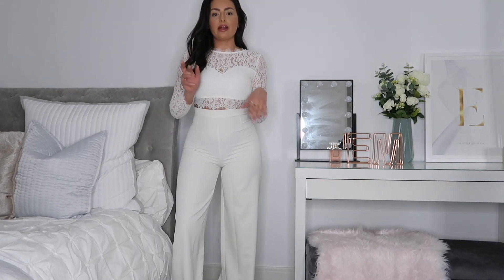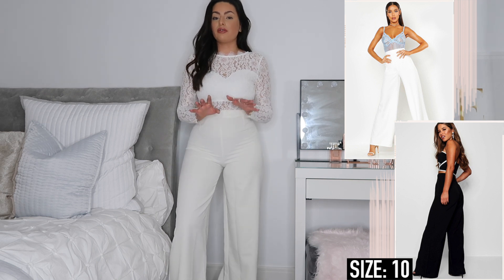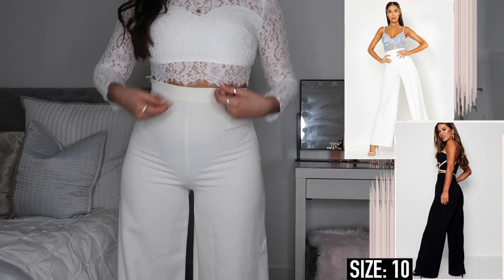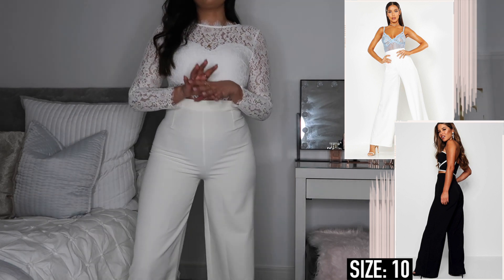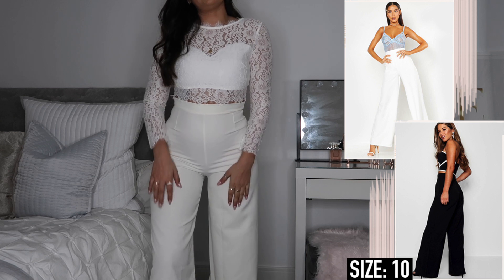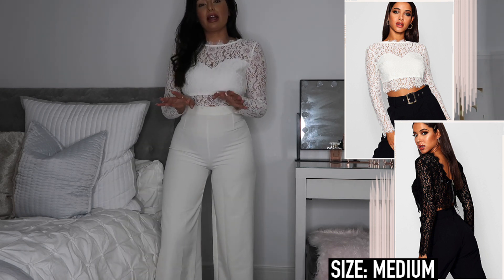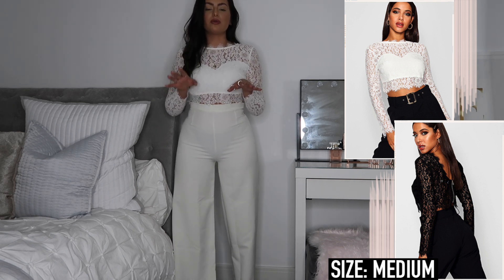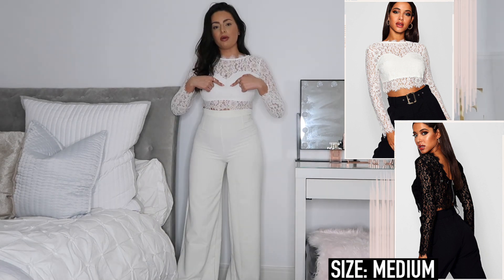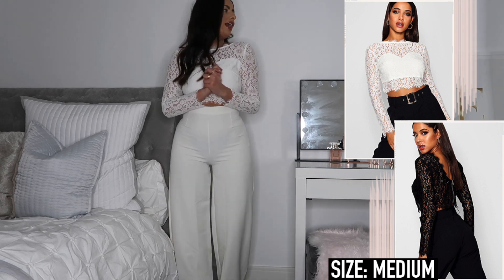Next I went for a little co-ord set - they don't sell these together but I pieced the two items together myself. I'm so in love with these trousers, they fit so nicely and are really comfortable. Of course I went for white because I wanted to pair it with this little lace crop top. It's a really nice alternative if you don't love wearing dresses and prefer trousers - it almost looks like a jumpsuit. I went true to size in the trousers and they fit great. With the top I'd size up as it's a little bit tight on the arms - the material doesn't have much give.